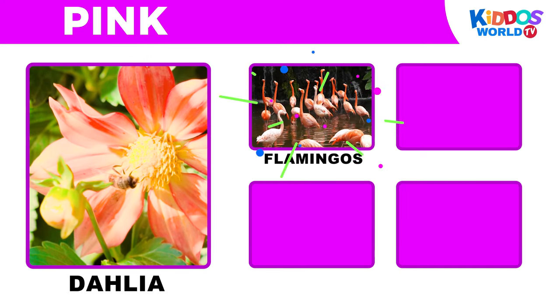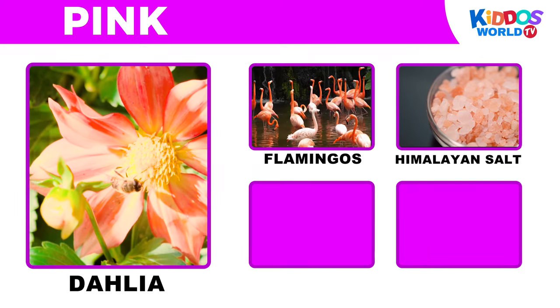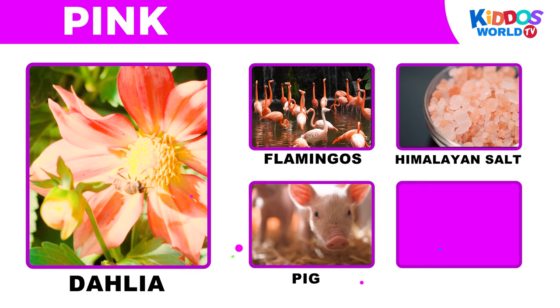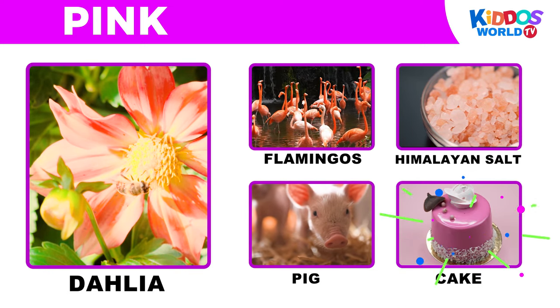It's the color pink! Dahlia! Flamingos! Himalayan salt! Pig! Cake!